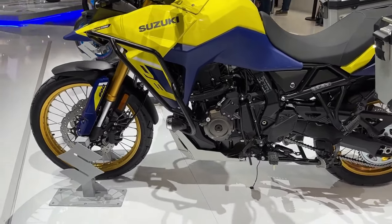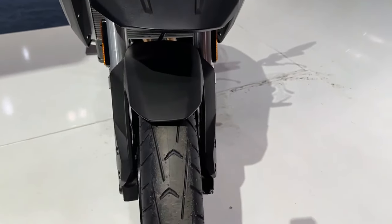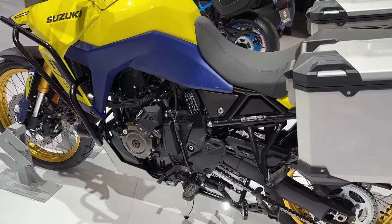The vertically placed LED projectors topped by a transparent visor and the slim bodywork remained unchanged on the 2024 Suzuki V-Strom 800.